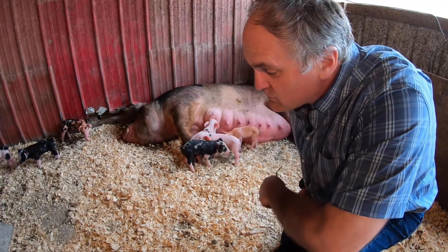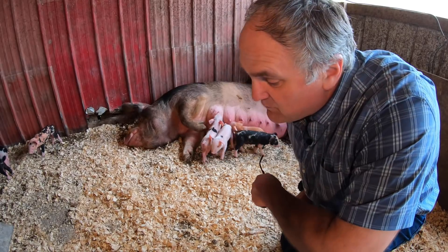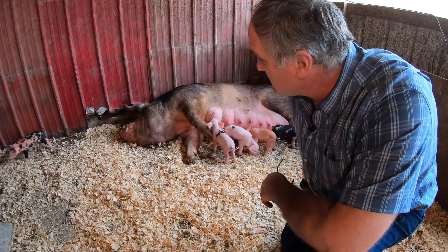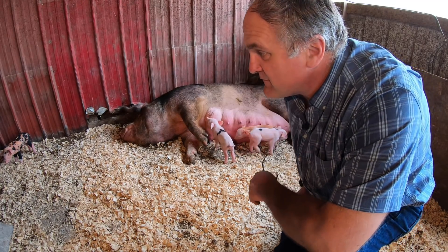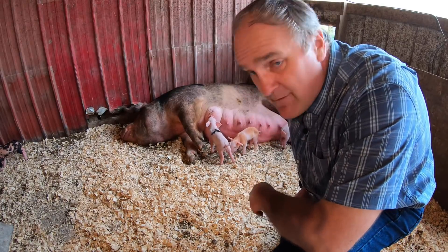I guess we're lucky. I've heard horror stories of moms eating their piglets, of moms being really protective and not letting you in. We've never had any of those problems. With Red I can walk in, handle her piglets, pet her, and she's not protective at all. I guess it's nice to have that trust.